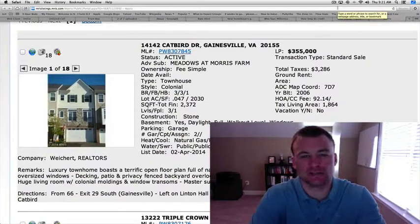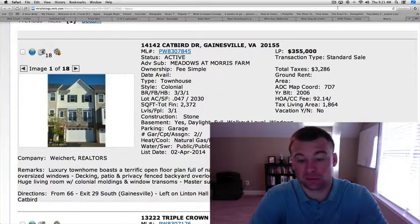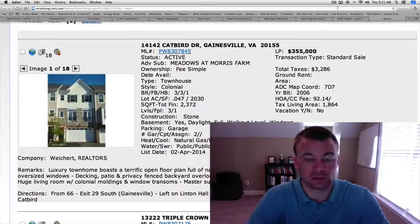Welcome back, guys. Gainesville Homes Daily, Ryan here again. We've got five homes to review today. Before we jump into that, just a quick note that I will be out of town at the Final Four — can't wait. It's in Dallas, Texas this year, and I'll be back Tuesday evening, so we'll start back videos on Wednesday, for those of you wondering why we're not going to do videos for the next few days.